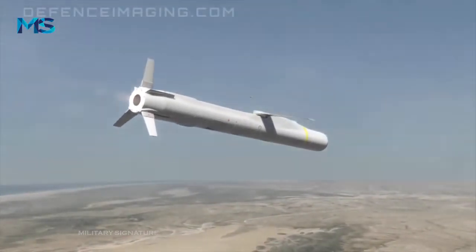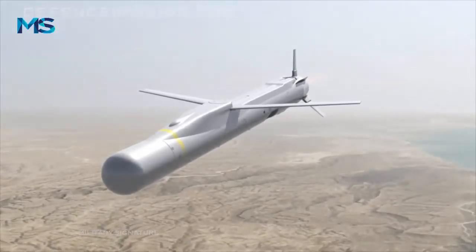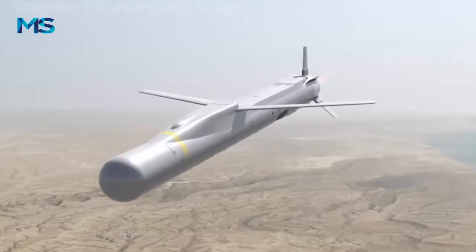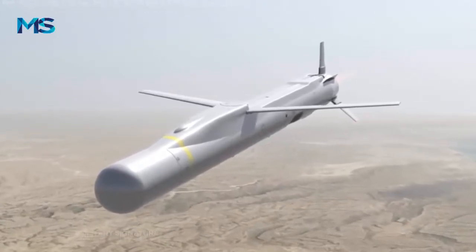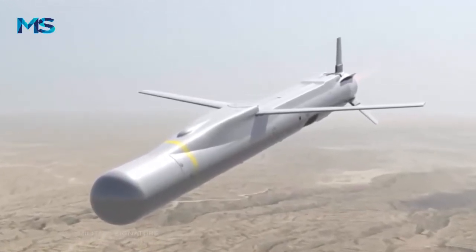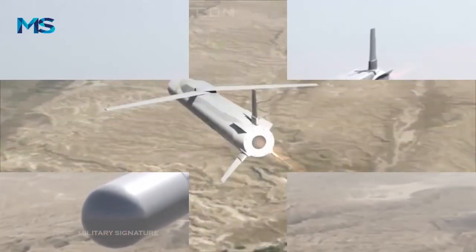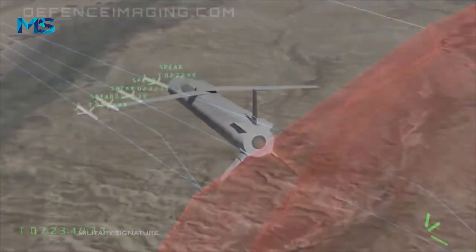This 360-degree view includes through the fuselage via the helmet display. On 6 January, the MOD announced it had placed a contract for production of SPEAR-3 missiles, which the Royal Navy described on its website as the principal strike weapon of the F-35 flying from the aircraft carriers.